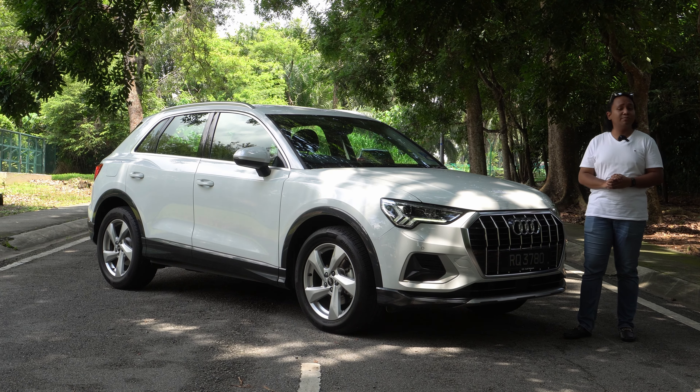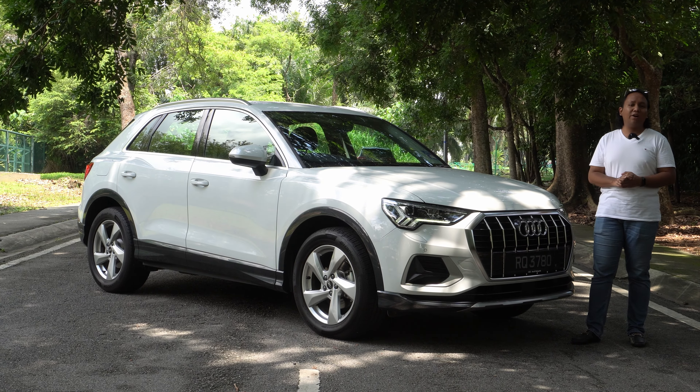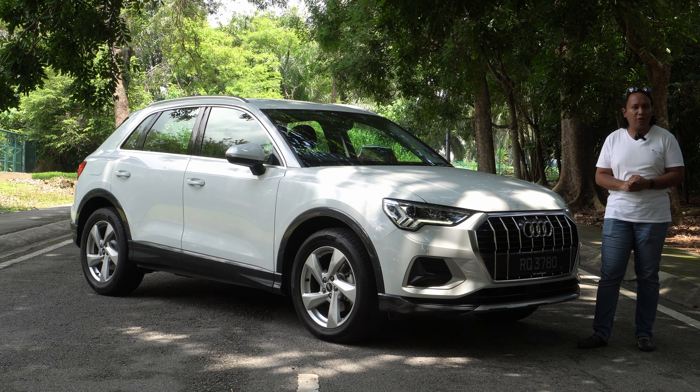My name is Ayman Abdullah, this is Mlayson Motoring, and this is our review of the 2022 Audi Q3 1.4 TFSI.